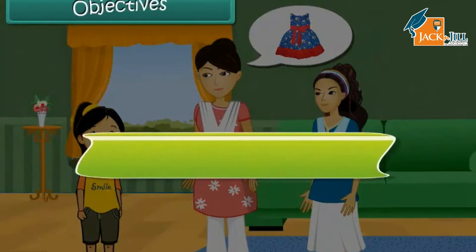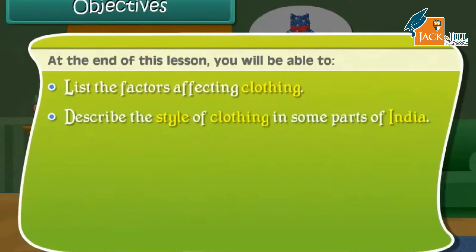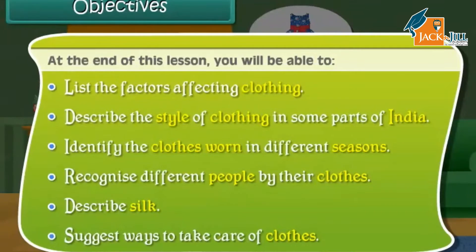At the end of this lesson, you will be able to: list the factors affecting clothing, describe the style of clothing in some parts of India, identify the clothes worn in different seasons, recognize different people by their clothes, describe silk, and suggest ways to take care of clothes.